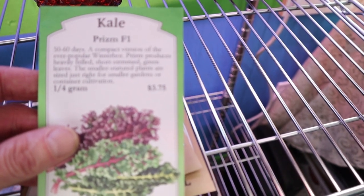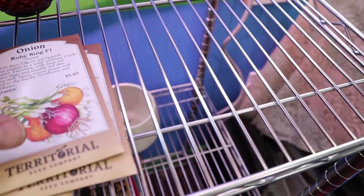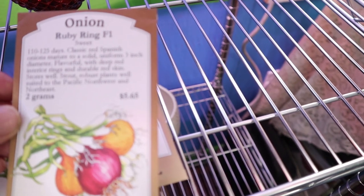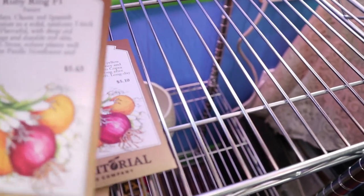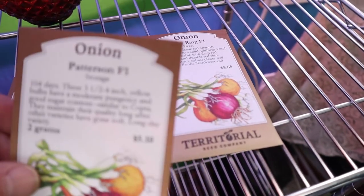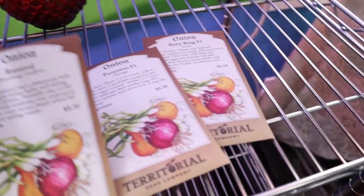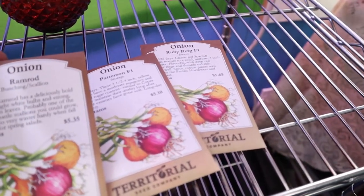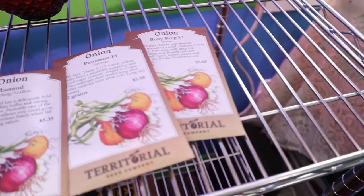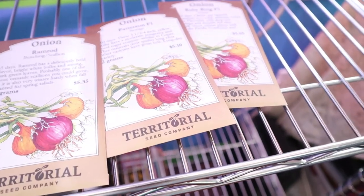If you'd asked me five years ago if I liked kale, I'd have told you definitely not, but now we do. My big thing that I've been waiting on all winter long is my onion seeds. We got Ruby Rings for our reds and Patterson's for our whites, and Ramrods for our scallions.